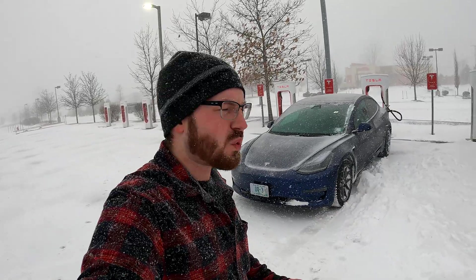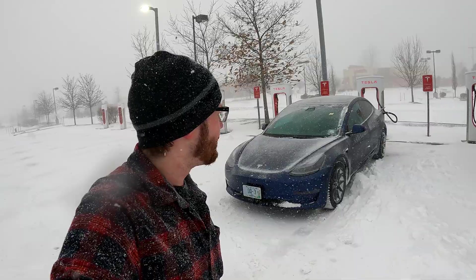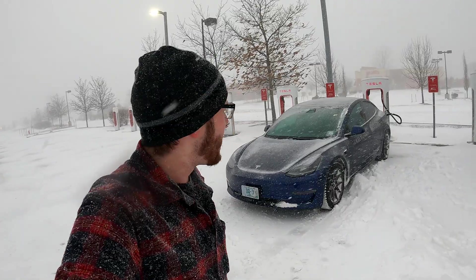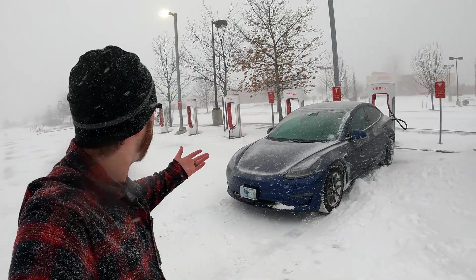This is my 2021 Tesla Model 3. You hear a lot of things about electric cars, what they can do, what they can't do. I've owned this for about 18 to 20,000 miles. I'm loving it, but this is really my first winter driving experience. I've driven about 50 miles so far. We are just stopping at the chargers. I am the only one here.